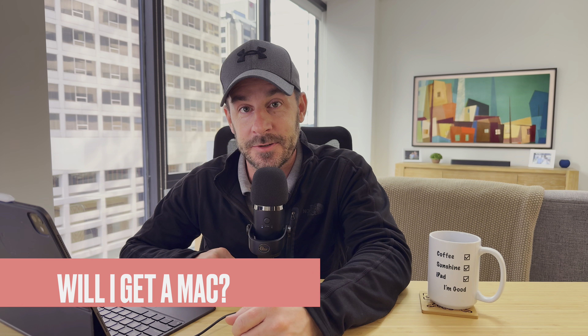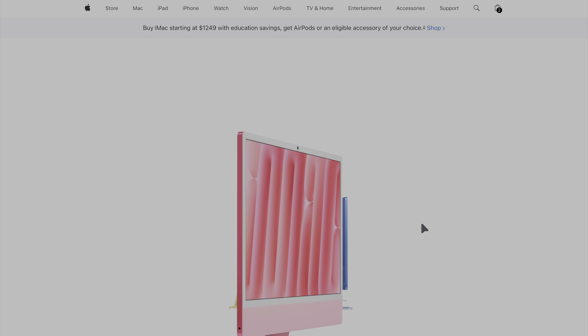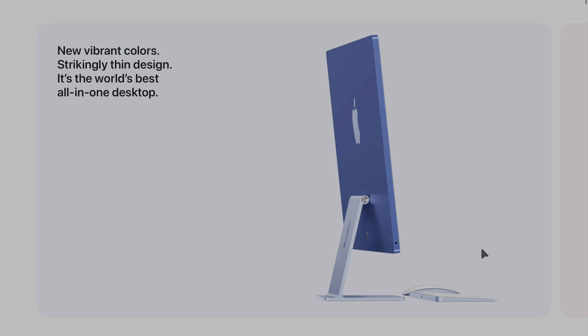Question three: will I get a Mac? The answer is yes. After 500 days using my iPad as my only computer, it's time to get a Mac — there are just things I can't do on the iPad that I need. I'll still use my iPad Pro as my main computer for all productivity work; Final Cut Pro is really awesome on the iPad. I'm probably going to pick up a desktop Mac, and I need it for that full desktop browser and for file management when dealing with external hard drives.